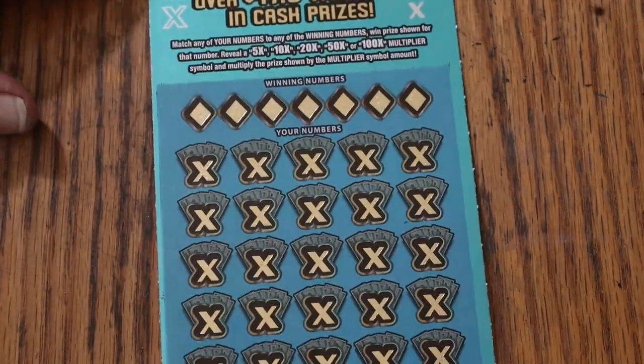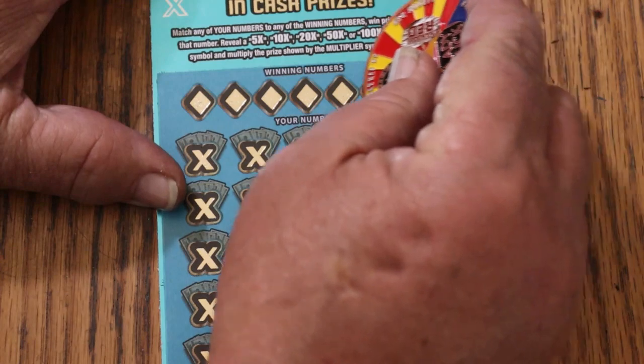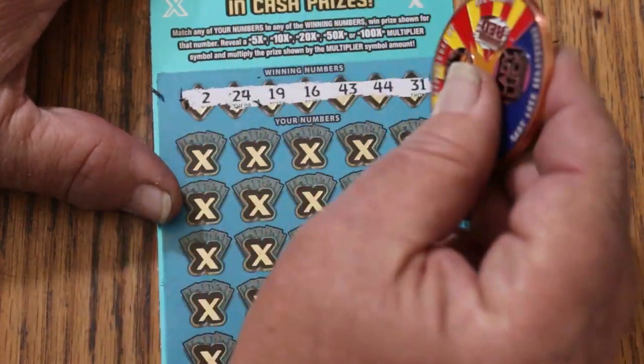So let's get cracking and see what happens. We do the bonuses last. 2, 24, 19, 16, 43, 44, and 31.